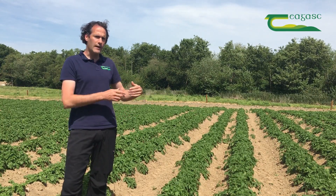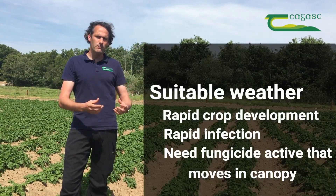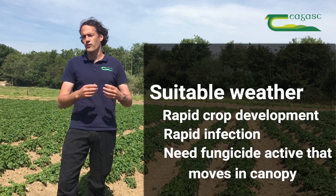We're going to enter into rapid canopy growth in the next couple of weeks and there will be specific actives required there. If we get weather that is conducive to late blight as the crop grows, it is moving quite rapidly.